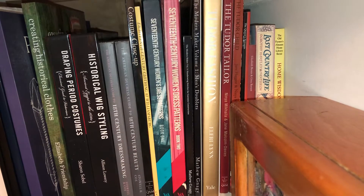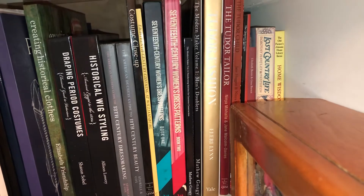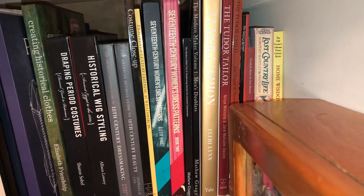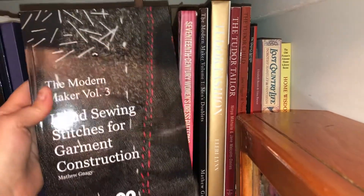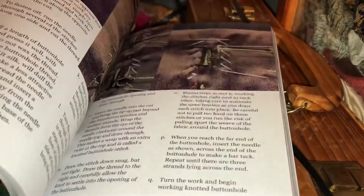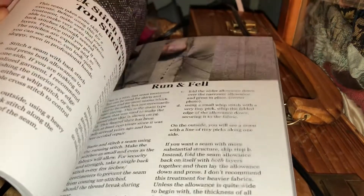I'm a purveyor of used books because, just like my clothing, I try to recycle whenever I can. I also recently picked up Matthew Nagy's Modern Maker 3, which covers hand stitches for garment construction. I flipped through it and it's pretty good — he did his homework. If you're not a tailoring person, this is going to help you.